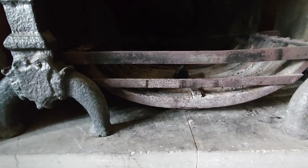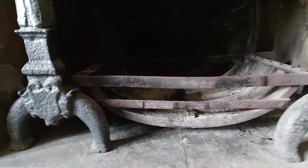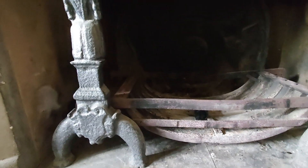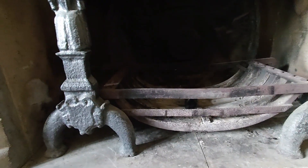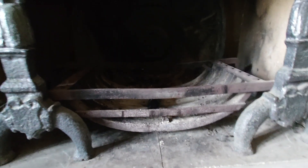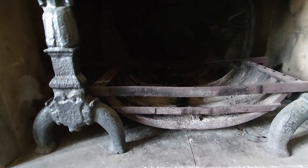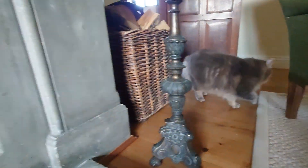Originally these fireplaces would never have had these grates — they were specifically designed for coal, not wood. I've said this a lot through my videos: grates were designed for coal because coal needs air to go underneath it. Originally they would have had the two dogs and an ash bed in the middle, and then these grates were designed afterwards to go on either side. Oh look, we've got a little friend come to say hello and check I'm doing a good job!